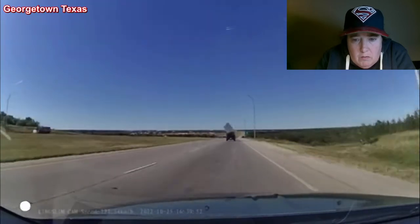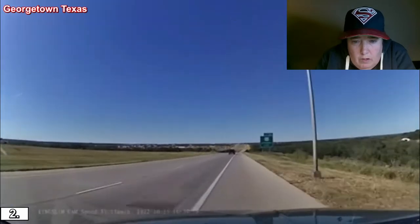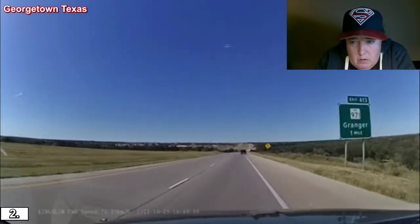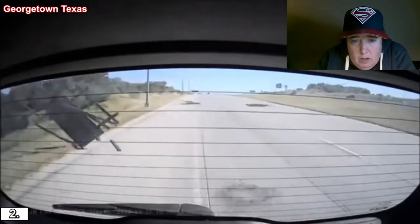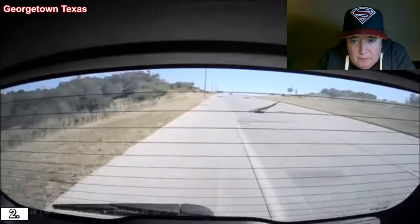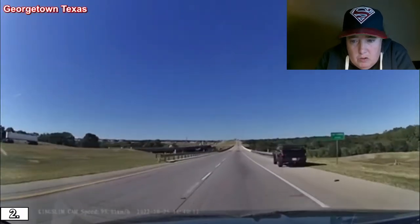Whoa! Holy crap. Holy crap. I got a new vehicle, man — I don't want to see that stuff hitting my vehicle. Good dodging though, buddy. Good dodging. Georgetown, Texas — yeah, you dropped something.